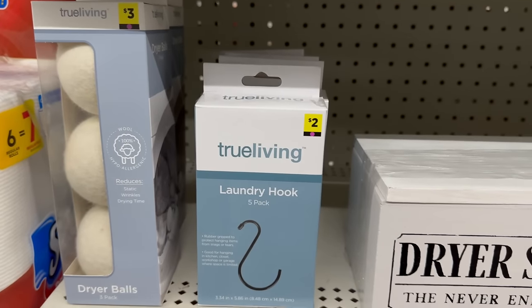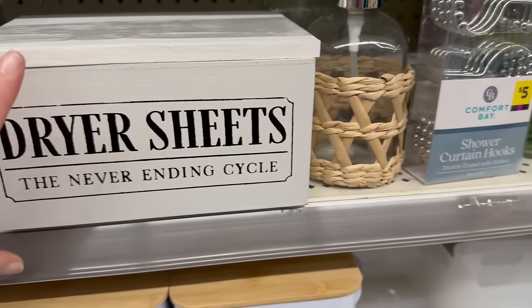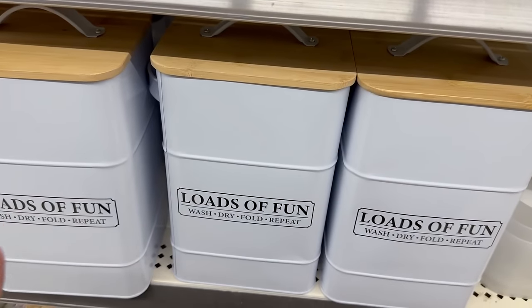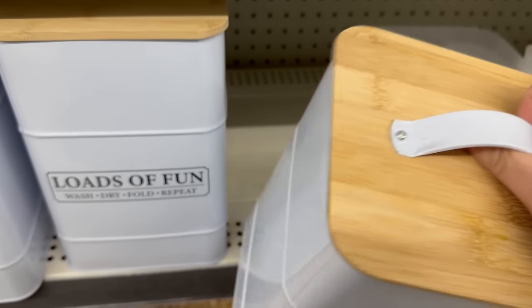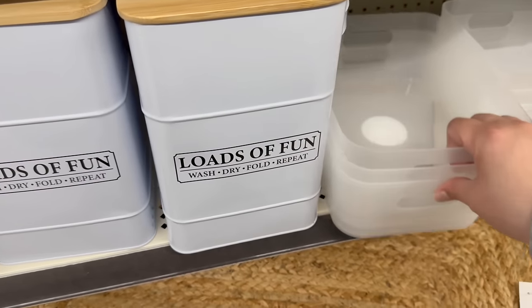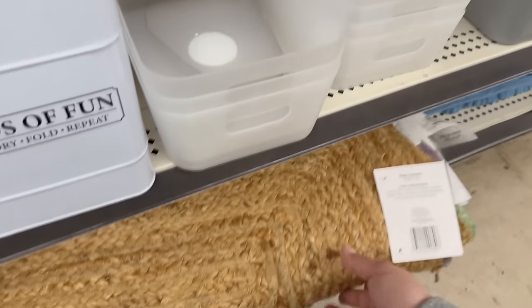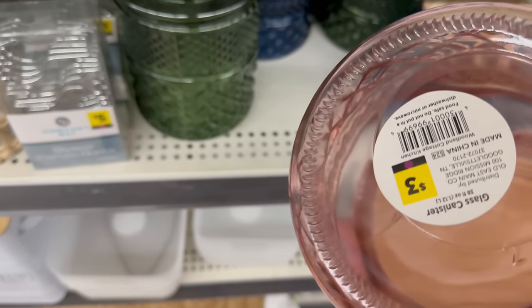Five-packs of wash rags for five dollars. Down here there are laundry hooks for two, dryer balls — three-pack for three. Look at this dryer sheet holder — 'Dryer Sheets: The Never-Ending Cycle' — so cute and it's five dollars. Soap dispensers for three, and 'Loads of Fun — Wash, Dry, Fold, and Repeat' containers for eight dollars with a bamboo top and little scooper inside. Medium bins for two, and a rug for eight dollars.